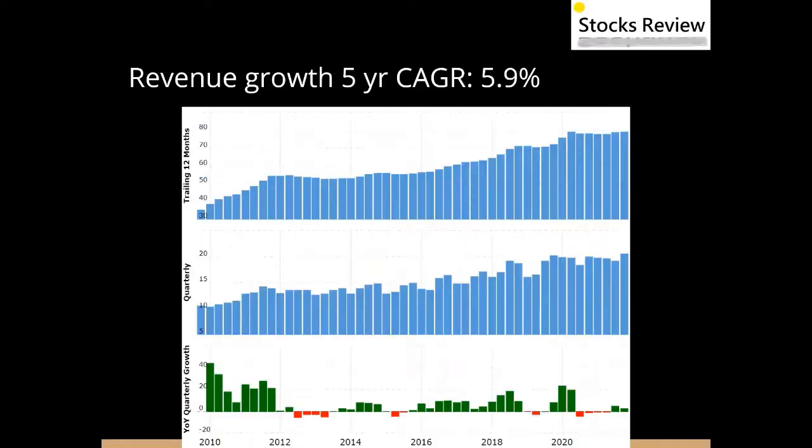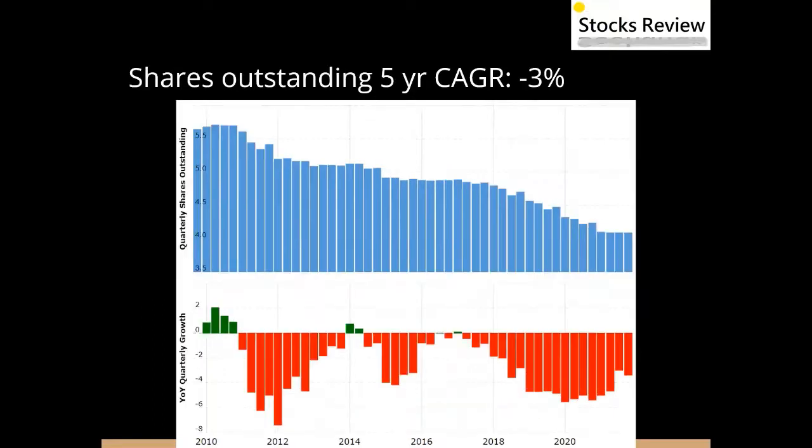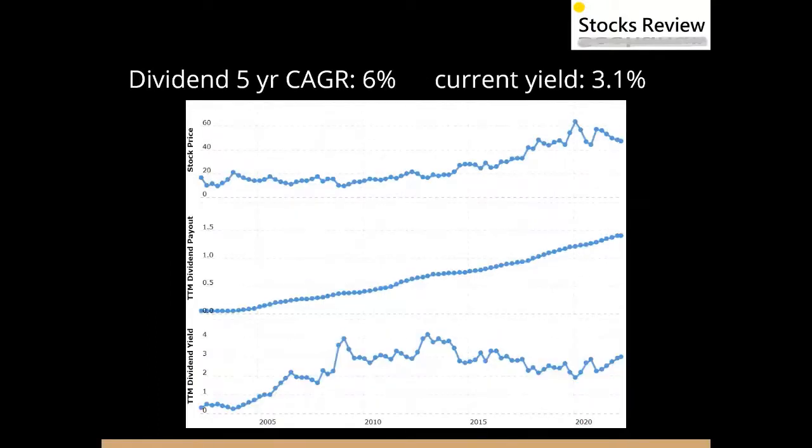It has a revenue growth five-year compound annual growth rate of 5.9% and a net income five-year compound annual growth rate of 14%. It has been buying back some shares, with shares outstanding decreasing about 3% annually in the recent five years. It has a dividend of 3.1%, growing at a rate of 6%.